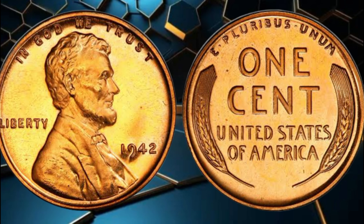But before we get started, make sure to hit that subscribe button and ring the bell icon so you never miss any of our amazing coin-related content. Now, let's jump right in!